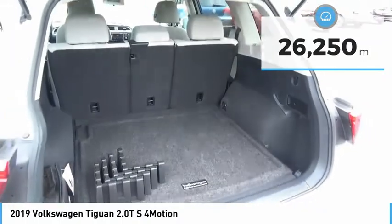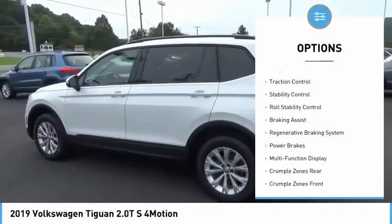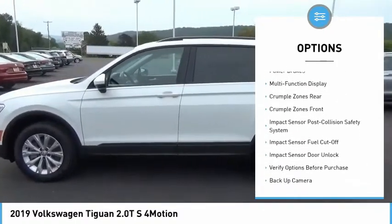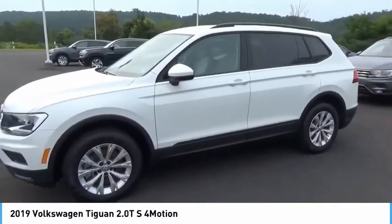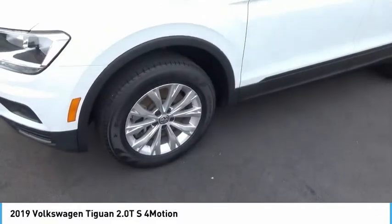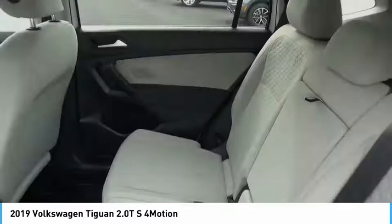Here are some of this vehicle's great options: power windows with safety reverse, hill descent control, electronic parking brake, alloy wheels, traction control, stability control, roll stability control, braking assist, regenerative braking system, and power brakes. This beauty is sure to make you the talk of the neighborhood, so call or drop in for a test drive today.